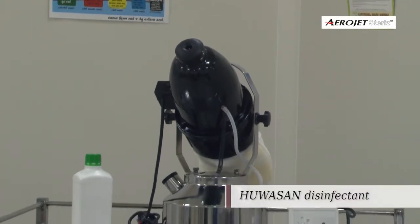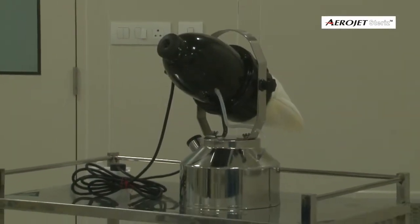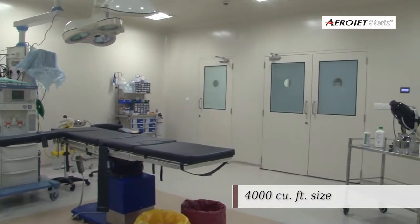We disinfected an operation theatre space of about 4,000 cubic feet in size.